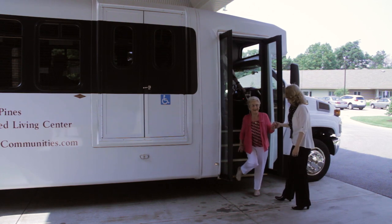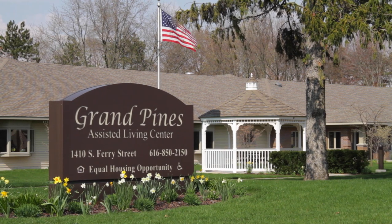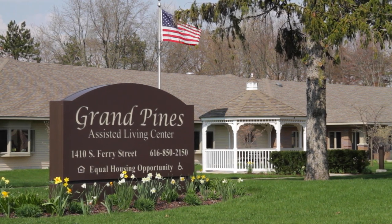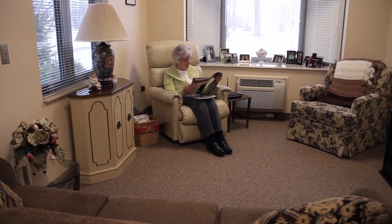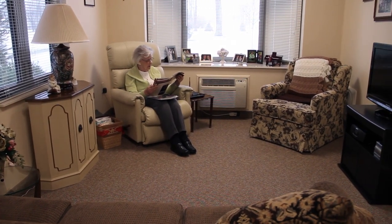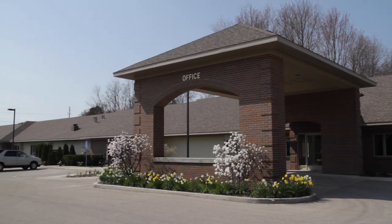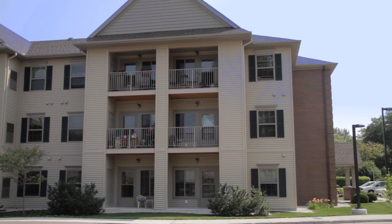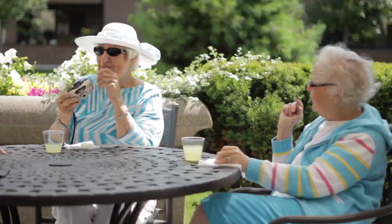When greater care or further assistance is needed, the Pines Campus offers full-service assisted living next door to The Village at the Pines at Grand Pines Assisted Living Center. With studio, one- and two-bedroom apartments, along with specialized memory care neighborhoods, the Pines Campus truly offers its residents a complete continuum of care. The Village at the Pines is managed by Heritage Property Management, a Grand Haven-based company currently owned and operated by third- and fourth-generation family members.